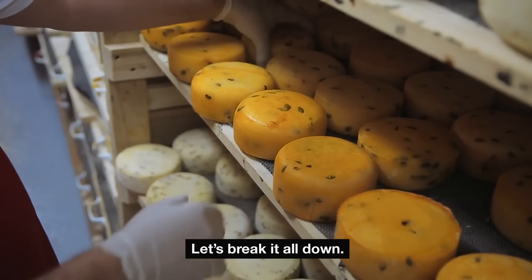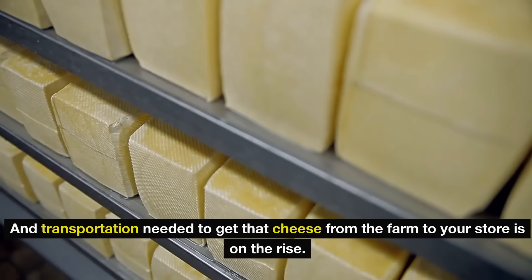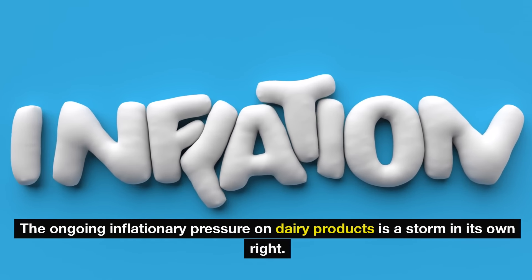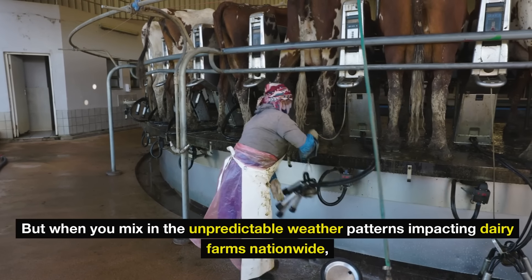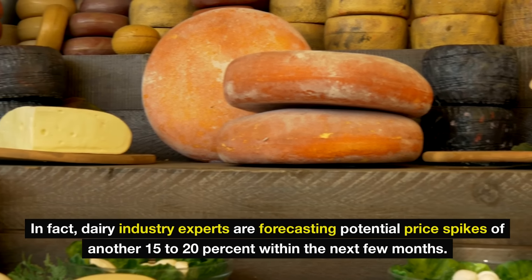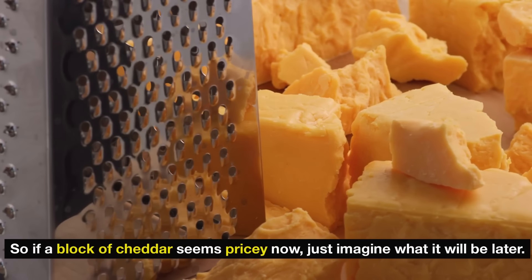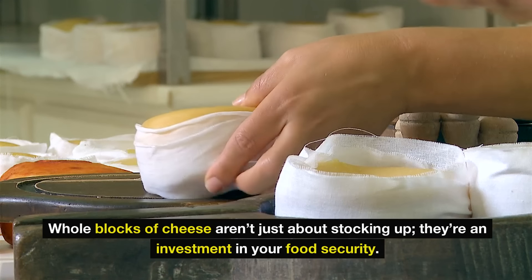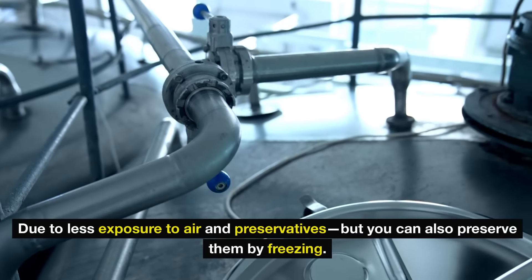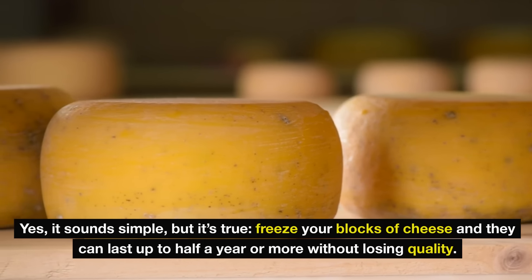Why should you care? Let's break it all down. First, consider the cost of dairy production — everything from the feed for dairy cows to the energy and transportation needed to get that cheese from the farm to your store is on the rise. The ongoing inflationary pressure on dairy products is a storm in its own right. But when you mix in the unpredictable weather patterns impacting dairy farms nationwide, we're looking at potential cheese shortages and price heights that could be unprecedented. In fact, dairy industry experts are forecasting potential price spikes of another 15 to 20% within the next few months. So if a block of cheddar seems pricey now, just imagine what it will be later.